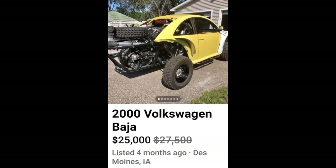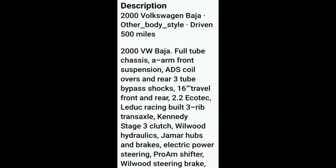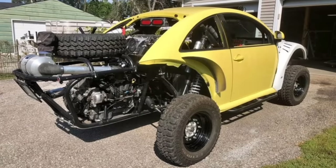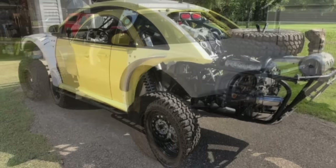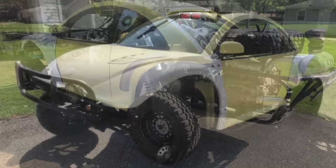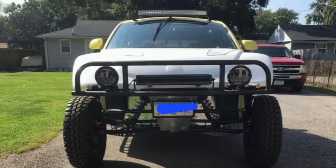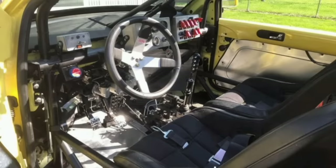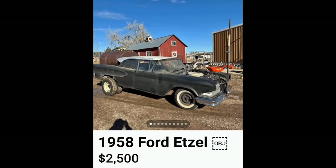Next, a 2000 Volkswagen Baja Beetle for $25,000. Well, at least he had the common decency not to use a classic bug to build this — he used the disposable bugs. I'm kind of fine with that; those are junk anyway. I give you an A for thinking outside the box and doing something a little different, but somewhere along the way you ran out of ideas and just started throwing bad ideas at it.